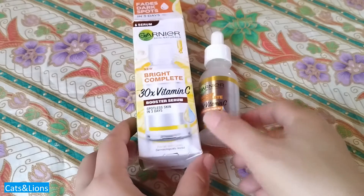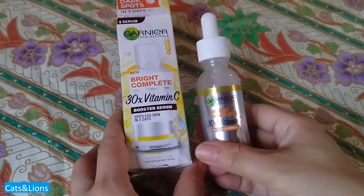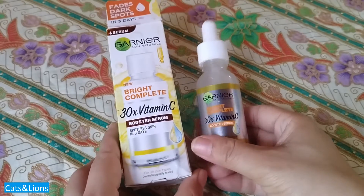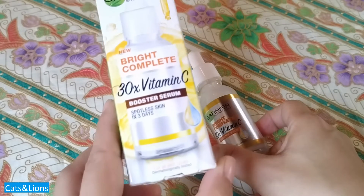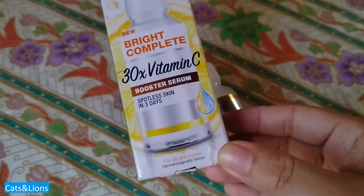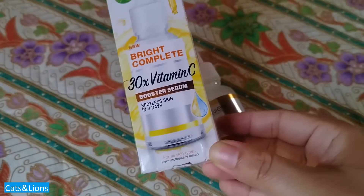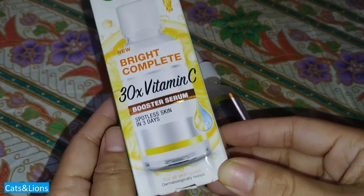Let's review the Garnier Vitamin C Booster Serum. I actually stumbled upon this skincare product online while browsing, and I saw that it promises to fade dark spots in just three days. It says on the label that it contains 30 times vitamin C, which I thought was amazing.